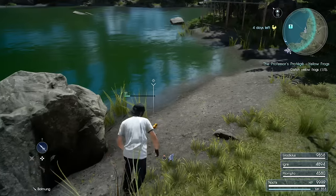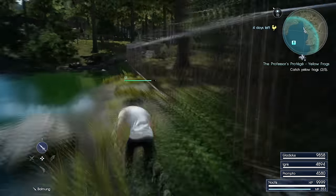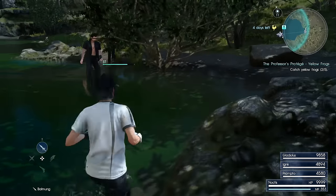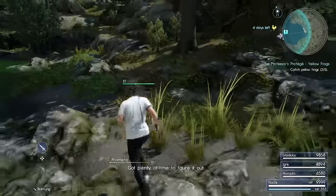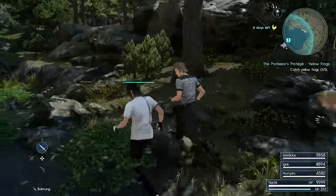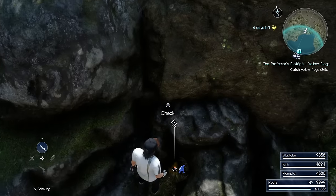Continuing around the lake, the next one is going to be just here behind this rock. Continuing anti-clockwise, the next one is going to be around this corner with the little bushes in the water. It's quite well hidden actually, in between these rocks just here — we have to get really close to the rocks to pick this up.